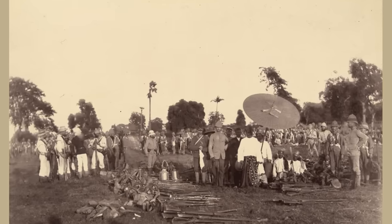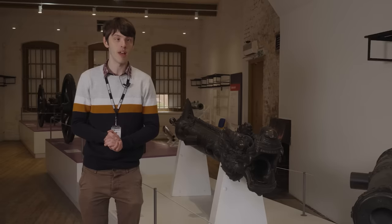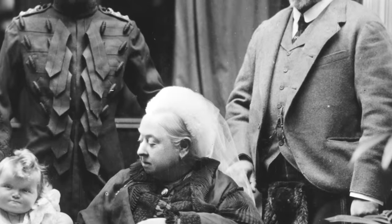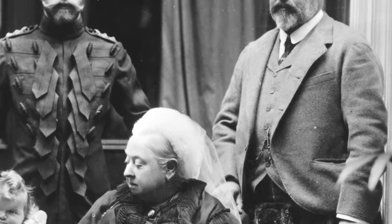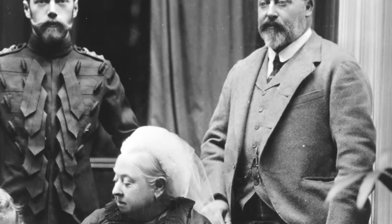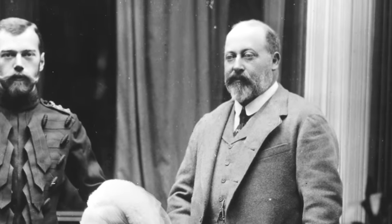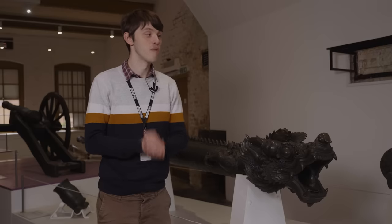This gun is one of a set of four, and we don't know where all of them are now, but this particular gun was given to the Prince of Wales — the future King Edward VII. He gave it to the Royal Armouries later in his life and it's been with us ever since. So it is obviously a British war trophy, but that's probably not the only war trophy it is.